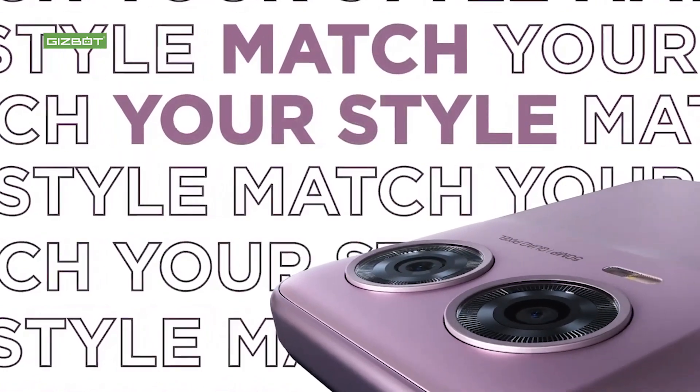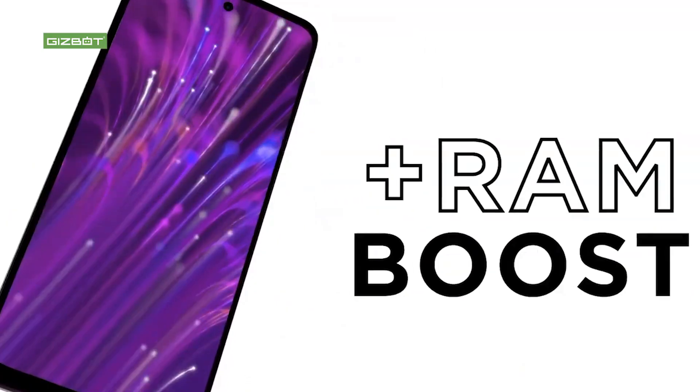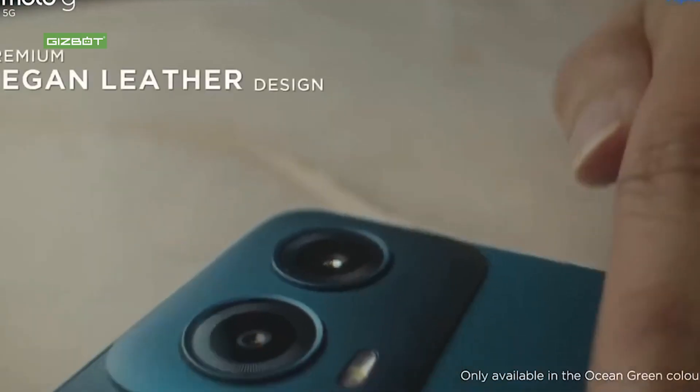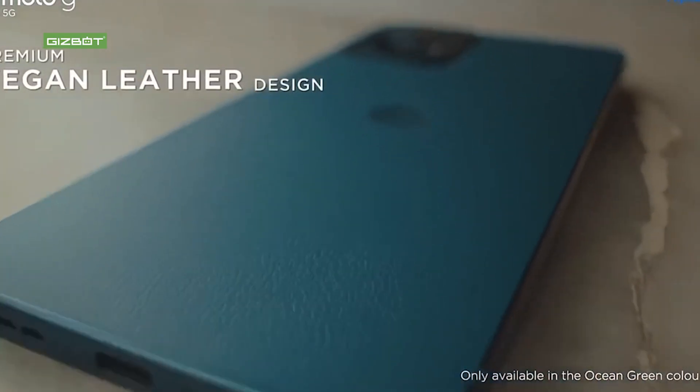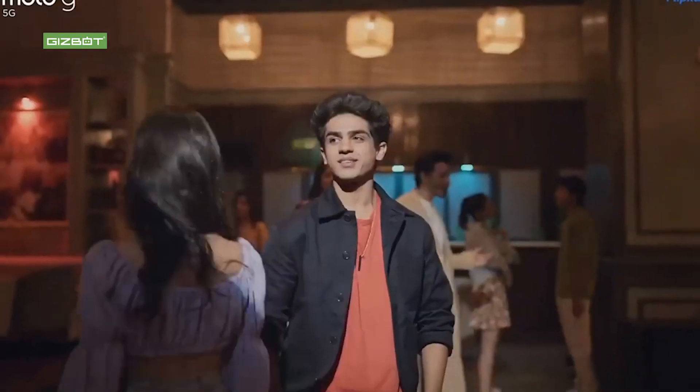If you have a Moto G24, please comment on this video.